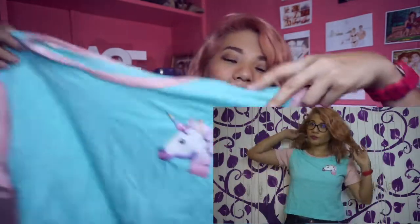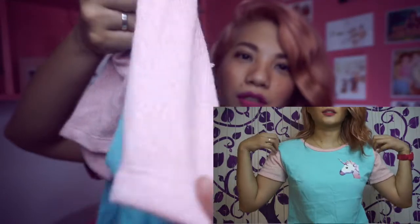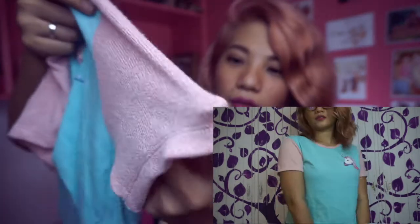First up is a shirt — it's a unicorn print. It's so cute! The texture is different, it's kind of wool-ish. It's a unicorn, it's good with my hair.